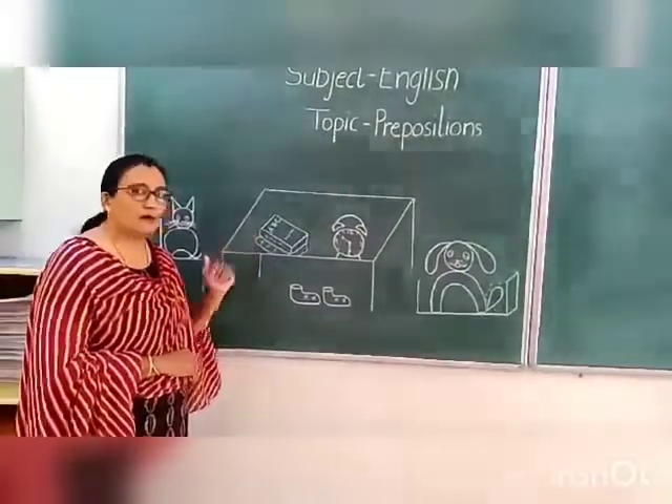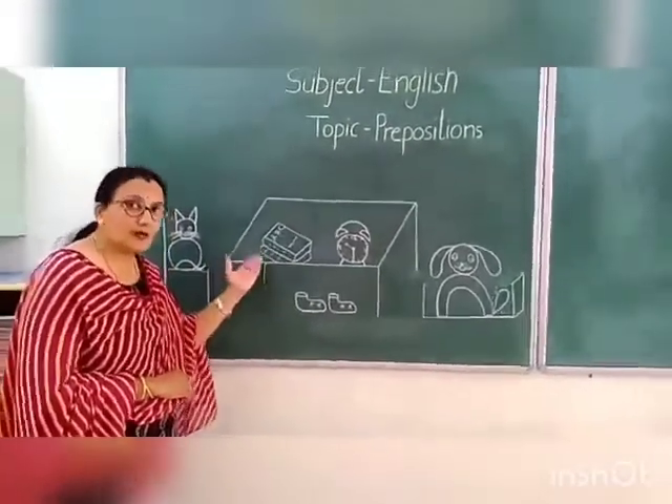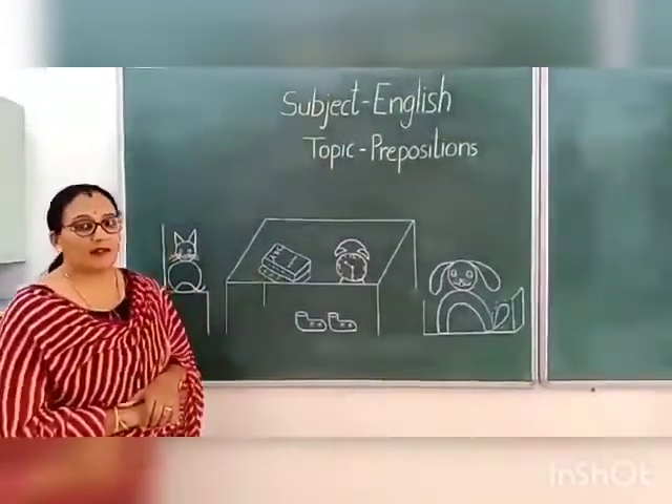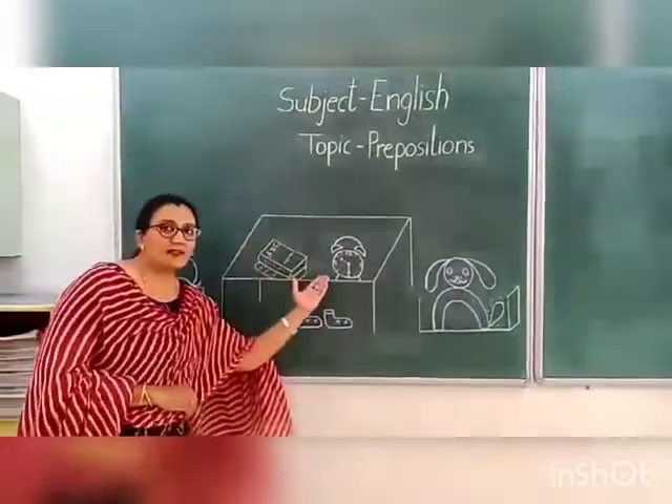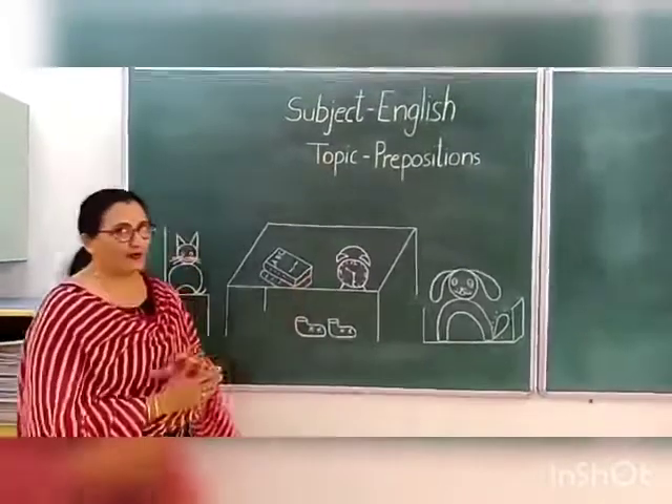Now children, see the books. Tell me, where are these books? These books are on the table. And you can see one clock here. Where is the clock? It is also on the table.